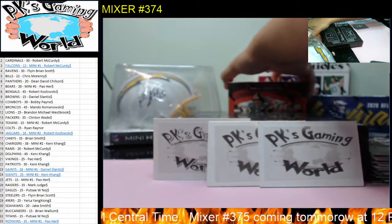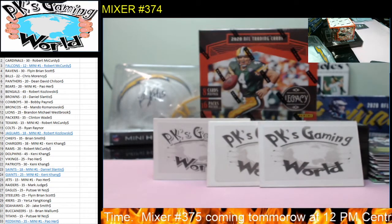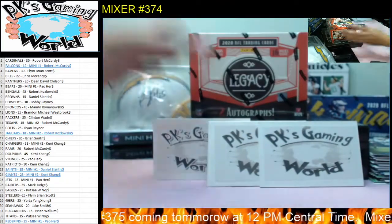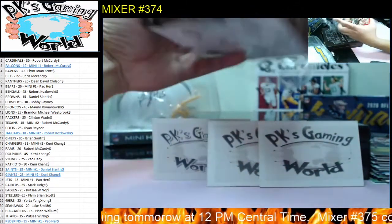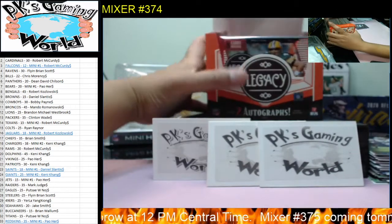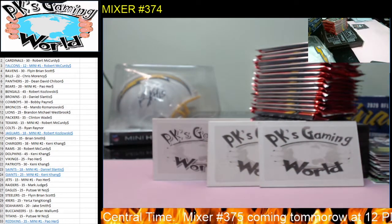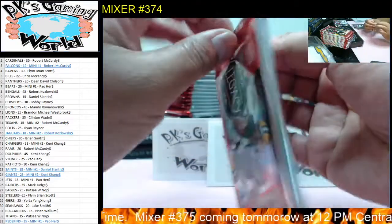Let's go to Legacy. We can do Chronicles after, and then we'll save Luminance for last. We got 16 packs, eight cards per pack, and two autographs. And that's how we hit the 101 rip card.